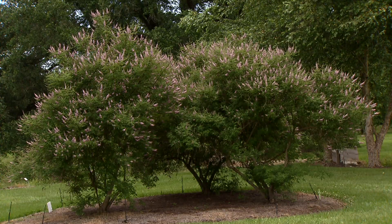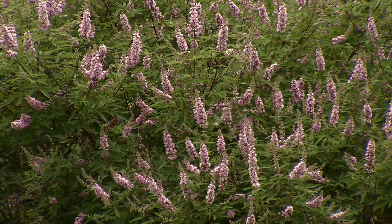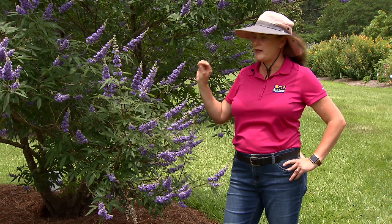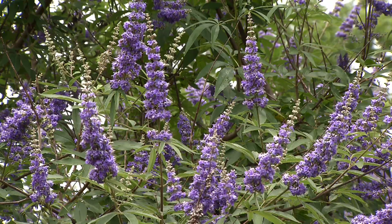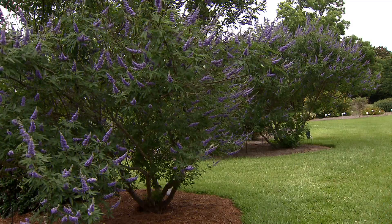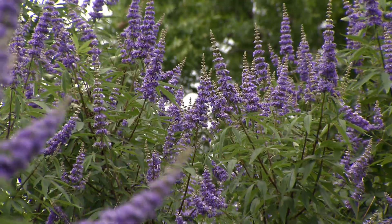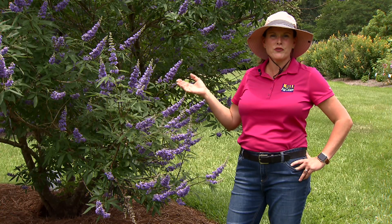Vitexes also come in different colors, anywhere from whites to blues, reds and pinks — different varieties. But this one has done great in Louisiana. Shoal Creek is just a profuse bloomer. It will bloom from the end of spring throughout the summer, and it'll bloom again in August. This is a deciduous tree, so it will lose its leaves in the wintertime and bloom for you through the summer.